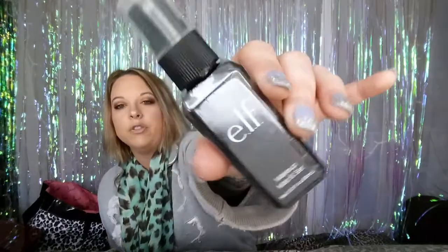Next item is the ELF Makeup Mist and Set. I've gone through so many bottles of this and still can't find one I like better — other than the Urban Decay All-Nighter, which is always sold out at Ulta, and I don't want to pay $30 for it. So I settle for this three-dollar one that seems to work absolutely perfectly for me.